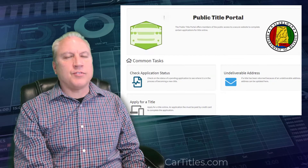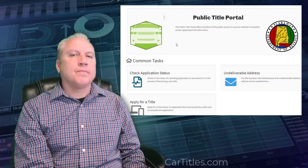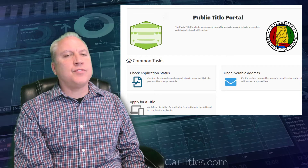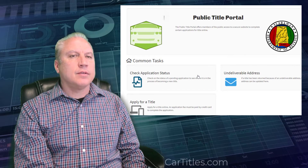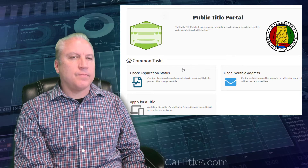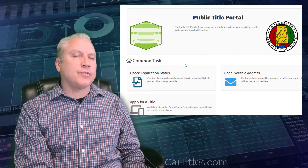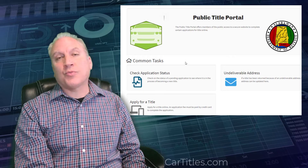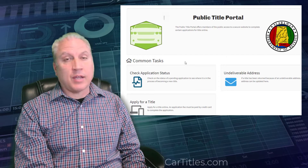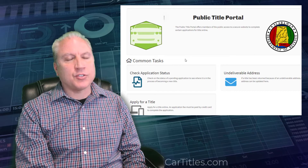It'll tell you whether you have to continue waiting, whether they need more information, or whether there are any documents needed. And every state is gradually transitioning to this electronic process for title and registration. In fact, some states have gone completely to electronic titles. Within the next two or three years, there will be very little need for paper title applications — you can do everything online, everything electronic.